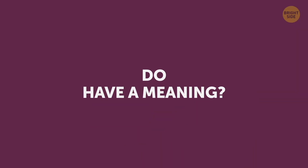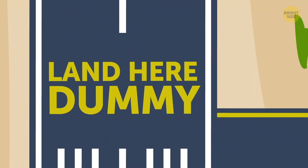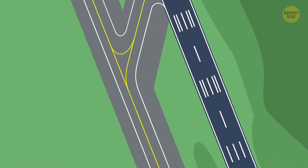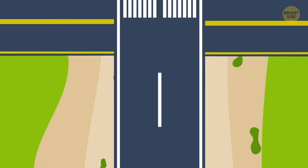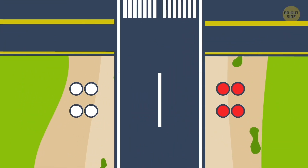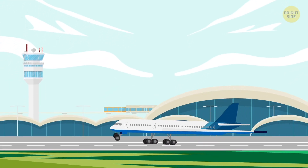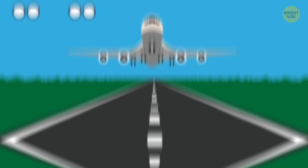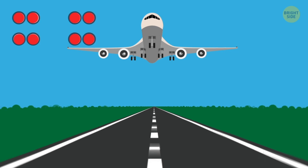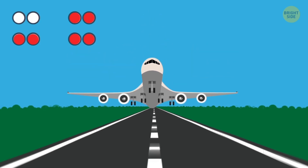Do runway light patterns have a meaning? They start long before the runway to guide the plane during landing, and there is a whole system of visual aids made of red and white light patterns that let the pilot know if the plane is on a perfect path. The ideal position is two red and two white lights. Four white lights or three white and one red means the plane is too high, and four red lights or three red and one white let the pilot know they're below the perfect path.